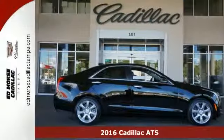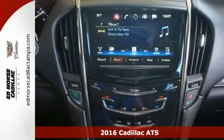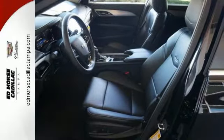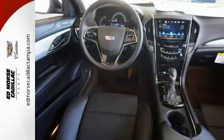Check out this amazing 2016 Cadillac ATS 2.0T Luxury Collection, which includes features like parking assistance. It runs on a two-liter four-cylinder engine. Features include a multi-information display, climate control, steering wheel controls, and push-button start.